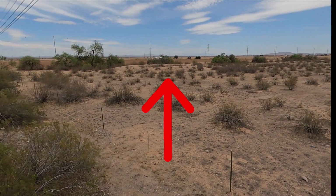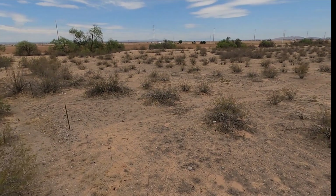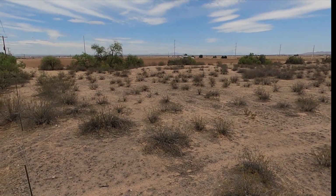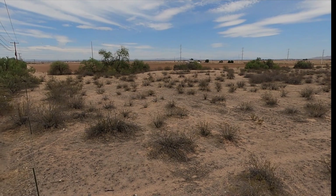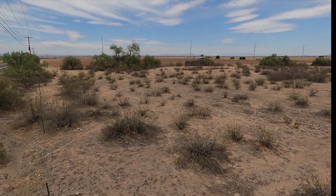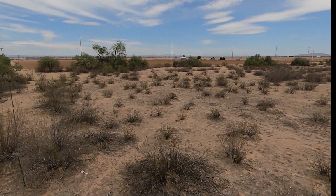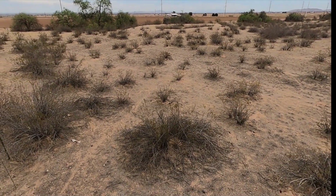Just across the street from those trash mounds is this ancient ball court. Heading over here to the Adamsville Mound right off the freeway, then I'm going to head back to the car and call it a day. These are some extraordinary ruins off of the 287 between Coolidge and Florence — absolutely unbelievable.